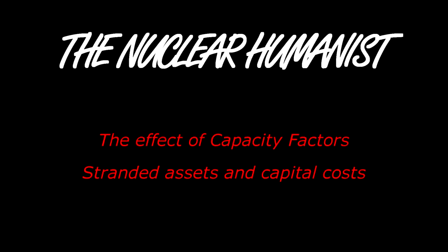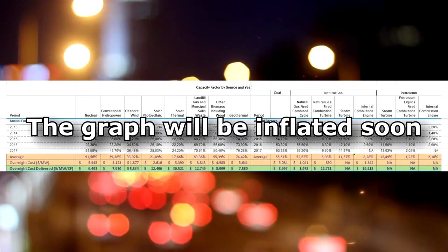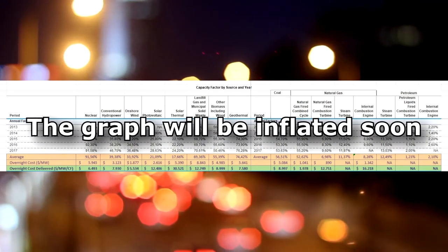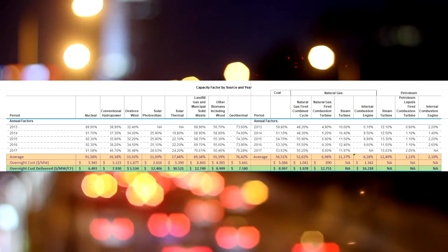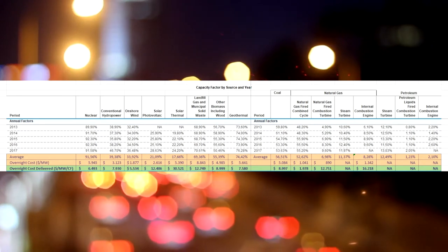Energy costs are often considered by each separate technology, and that makes sense. But a power grid is much more complex since no single energy source operates 100% of the time. So we have to account for the downtime. We call these stranded assets.